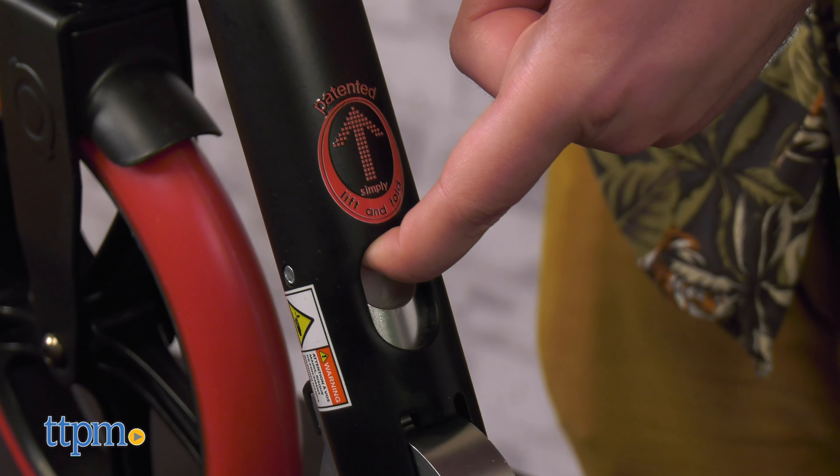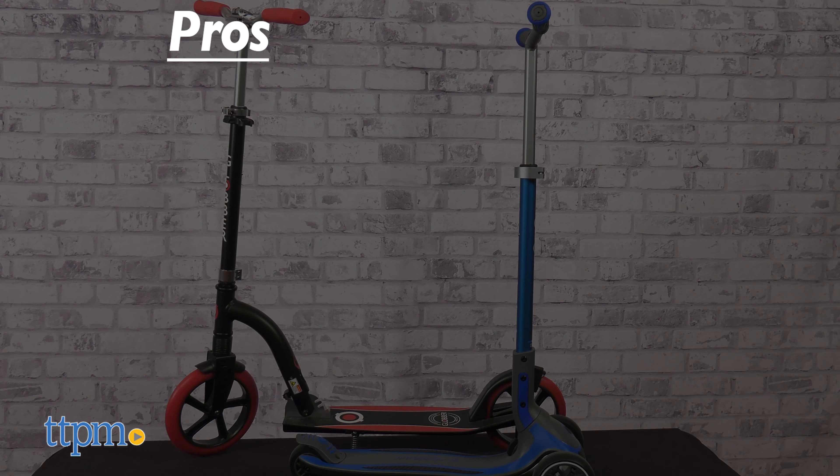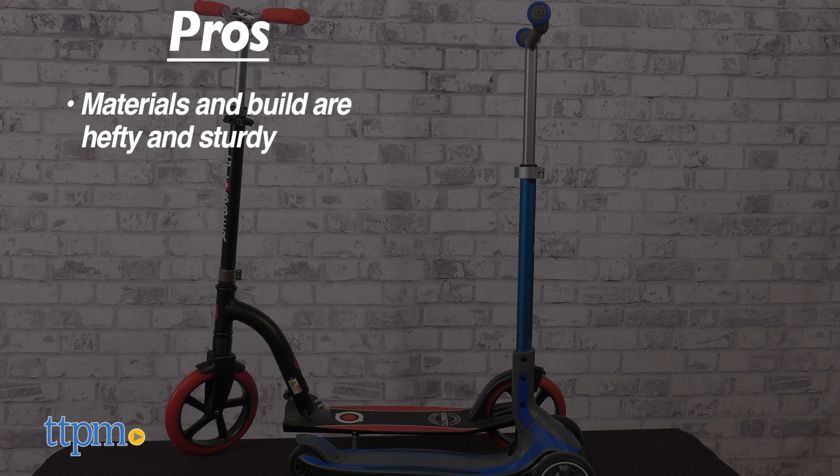Would you opt for the Duo Big Wheel or the Ultimum? Tell us down in the comments. The Ultimum and Duo Big Wheel from Globber have excellent pros — the materials and build are hefty and sturdy.